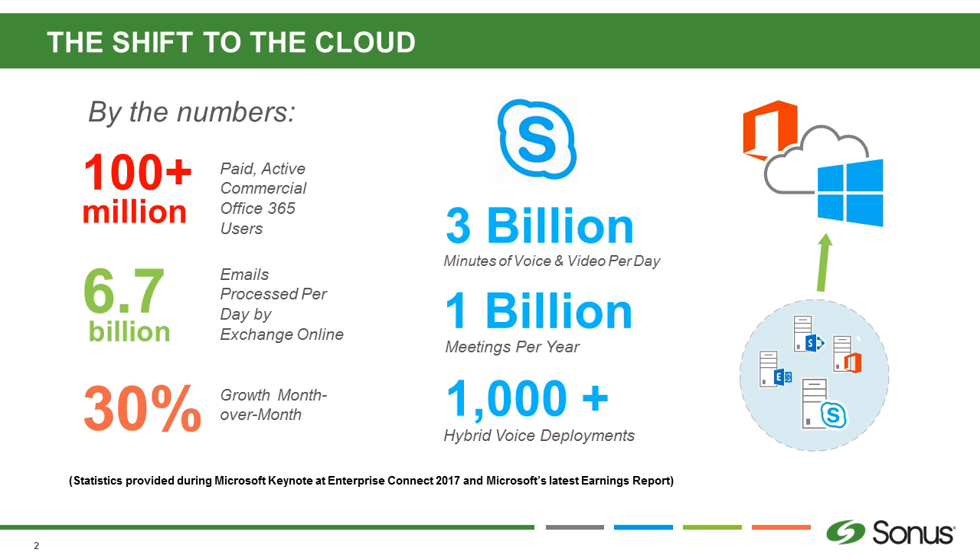The numbers don't lie — deployments of Skype for Business have skyrocketed. I think it's like 90% of Fortune 500 companies are using Skype for Business, Arrow included. There have even been announcements at Microsoft Inspire this year, formerly WPC, where Office 365 is going to get merged with what they're calling Microsoft 365. The move to the cloud is undeniable — it's happening, people are doing it, and we're supporting it.